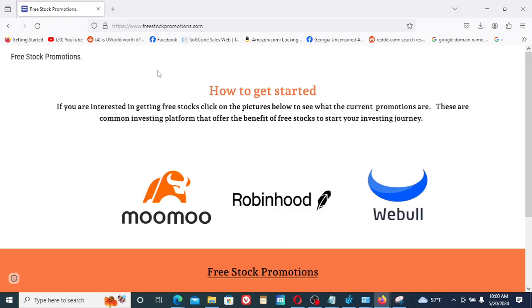I wanted to show you this site. It's called freestockpromotions.com and you can go to it, open up a stockbroker's account, and get free stocks. There are different offers from different companies. Webull — I just got 75 free stocks this month. The promotions vary from month to month.